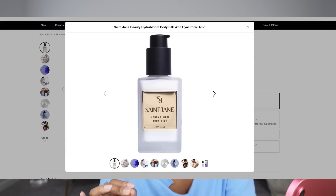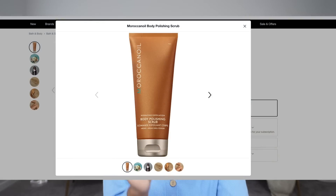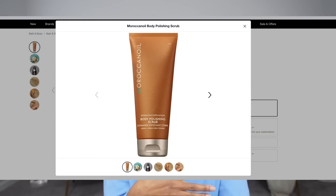I am so excited for the Saint Jane Beauty Hydra Bloom Body Silk — it has hyaluronic acid. I used to rave about their Luxury Body Nourishing Serum and they still have it, so back to the cart it goes! I love body care products, so I'm excited to try that. I also have the Moroccan Oil Body Polishing Scrub in my cart. I thought I'd purchased it before but it was actually the body serum, so we're trying the scrub this time — it's $32.